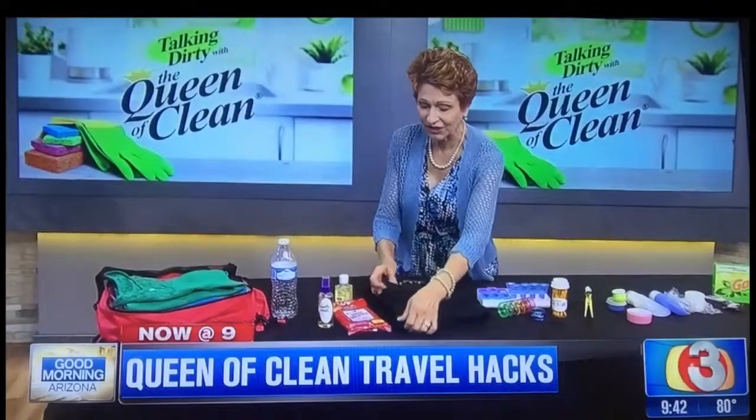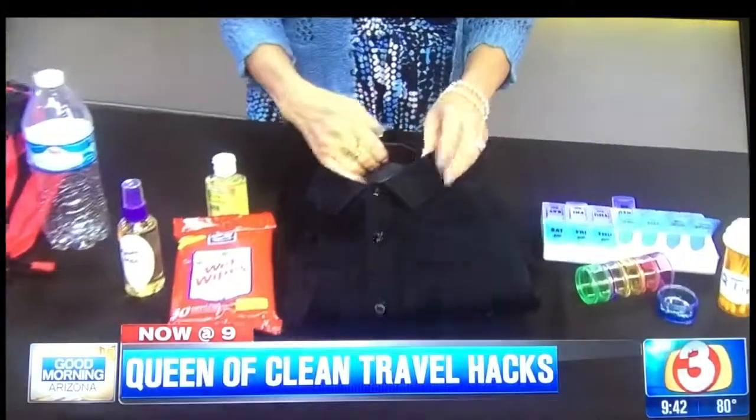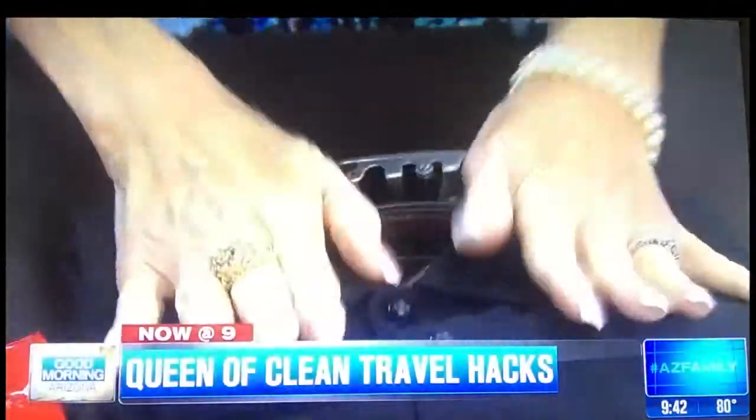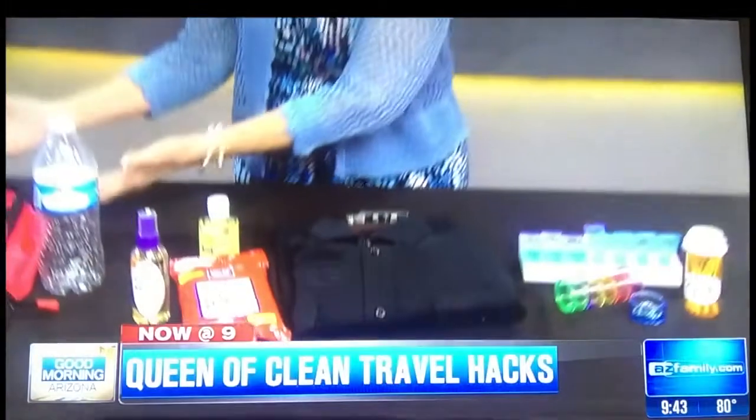When packing blouses and shirts — particularly men's shirts — the thing that gets crushed is the collar. What I do is roll up the belt, put it in the neck of the shirt, and then the collar cannot crush down in the suitcase. You can put these shirts into your packing cubes easily.